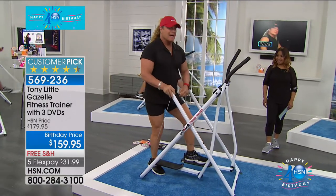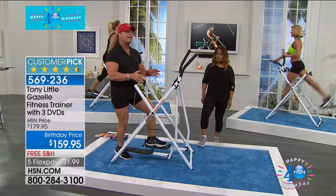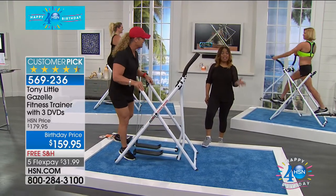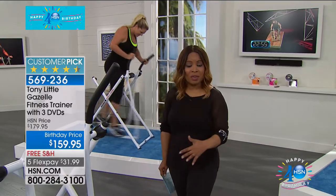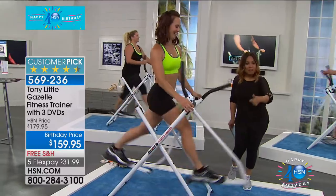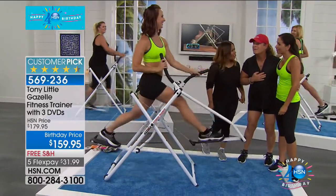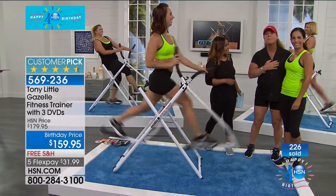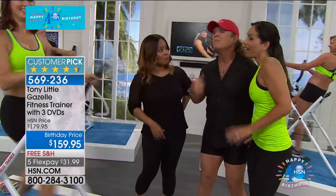The Gazelle is my favorite piece of equipment ever developed. Over six million people have it. The lowest price in America is today — grab it as quickly as you can. The three workout DVDs each have beginner, intermediate, and advanced levels, so literally nine workouts are built in, plus an eating guide. One crew member mentioned she's had hers for 17 years and both her college-age daughters use it too. That's the kind of longevity this machine delivers.